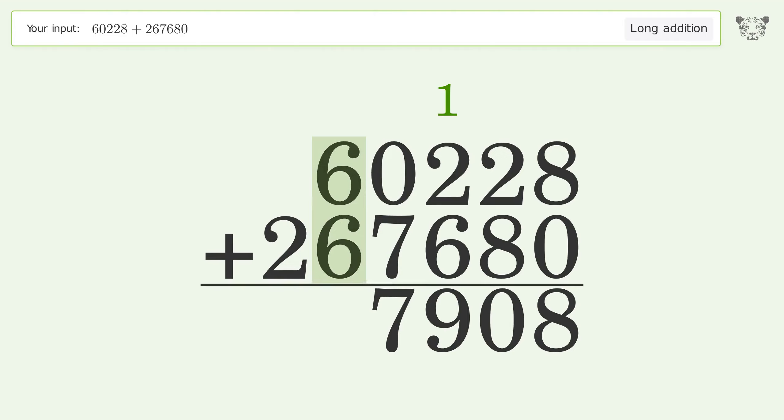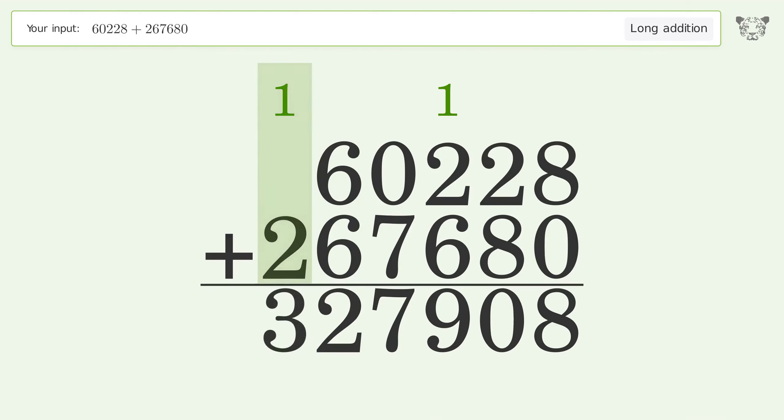6 plus 6 equals 12 — carry 1 to the hundred-thousands place. 1 plus 2 equals 3. And so the final result is 327,908.